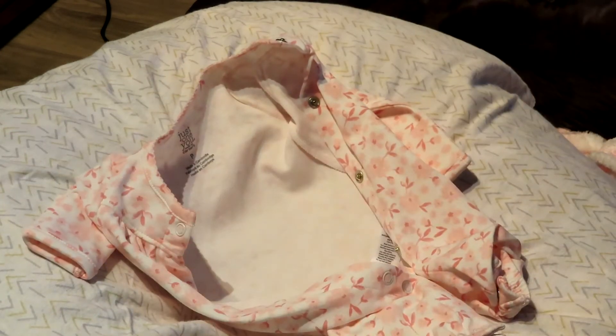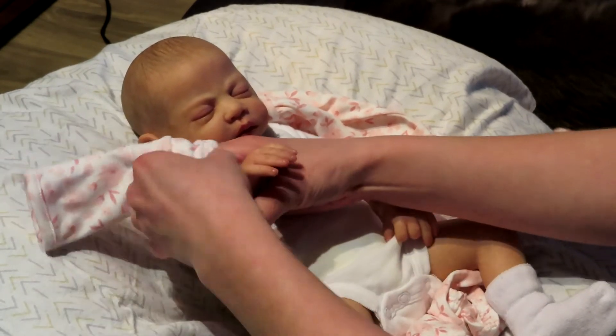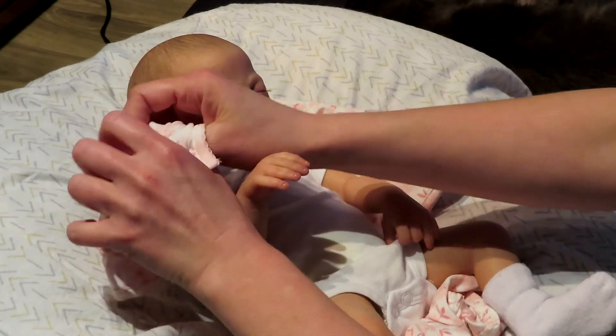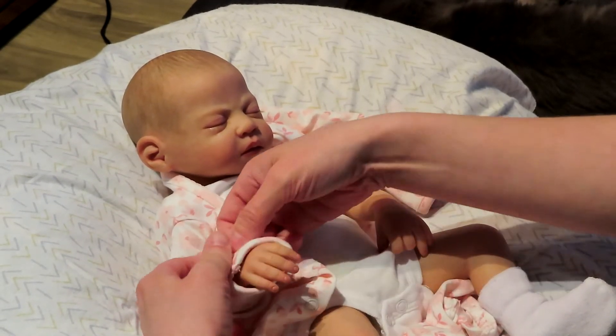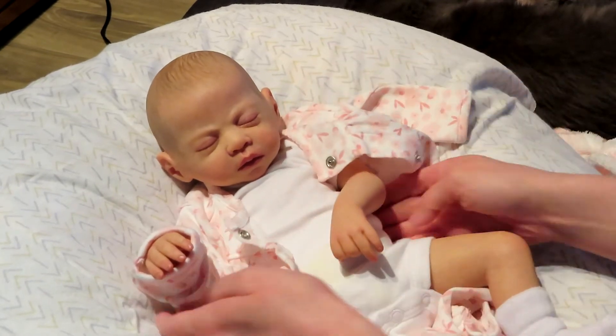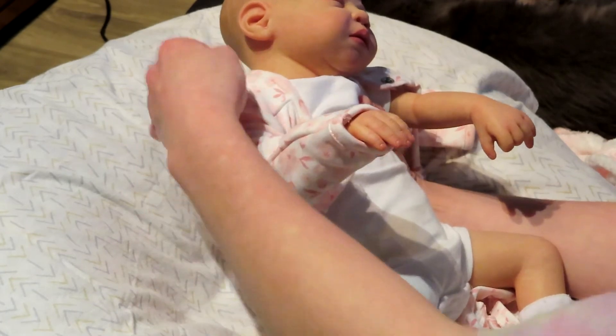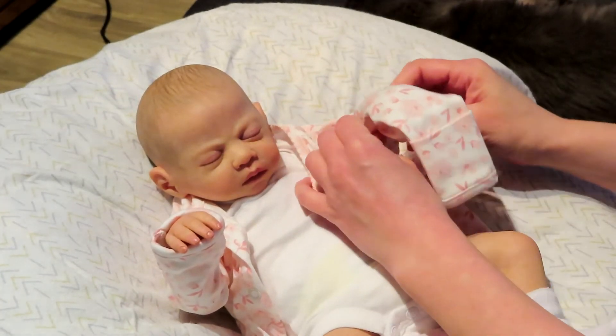Maybe if I get her arms in first — that's it. Oh no, no, no. You can tell this is my first changing video! Maybe if her feet aren't in it we have more room up top. There we go — oh, I just noticed it has little built-in mittens so they don't scratch their face. There you go. She's so patient. Now that's better!